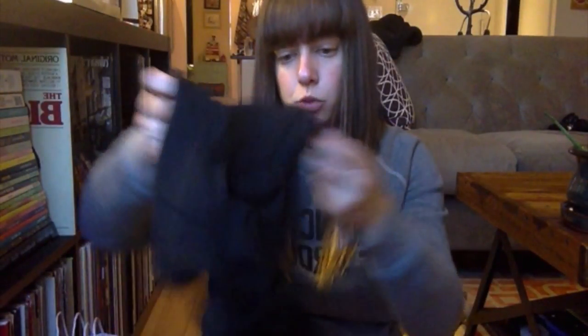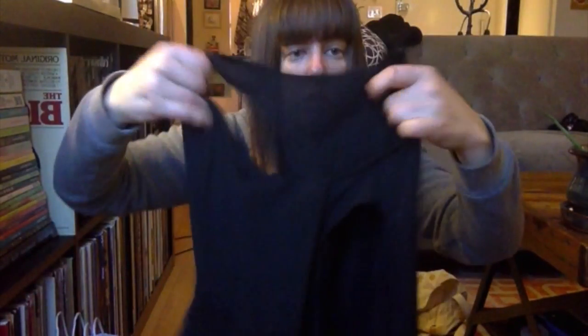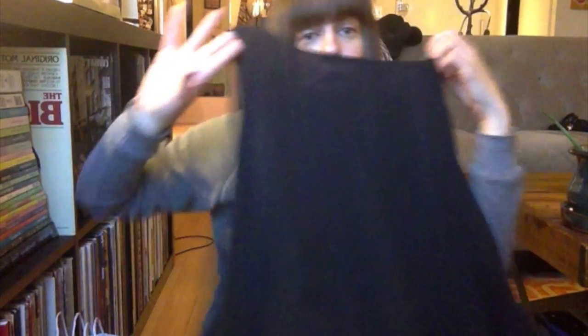I also got a top from Massimo at Target for $22.99 in a medium. It's a cold shoulder top — very loose with three-quarter length bell sleeves. I thought it was really cute to wear with jeans.